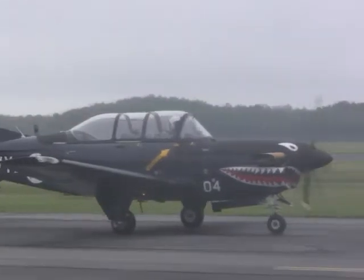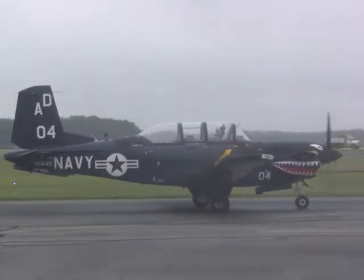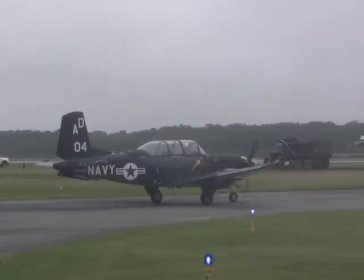It's 550 horsepower, very quick little airplane. It's also the aircraft that if you join the Navy to be a pilot, would be the first aircraft that you would fly on your way to flying jets or helicopters.